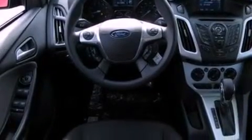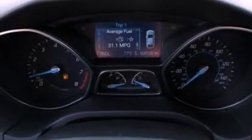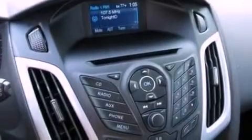Its top features include a multi-link rear suspension, a low-tire pressure indicator, aluminum wheels, and traction control and stability control systems.